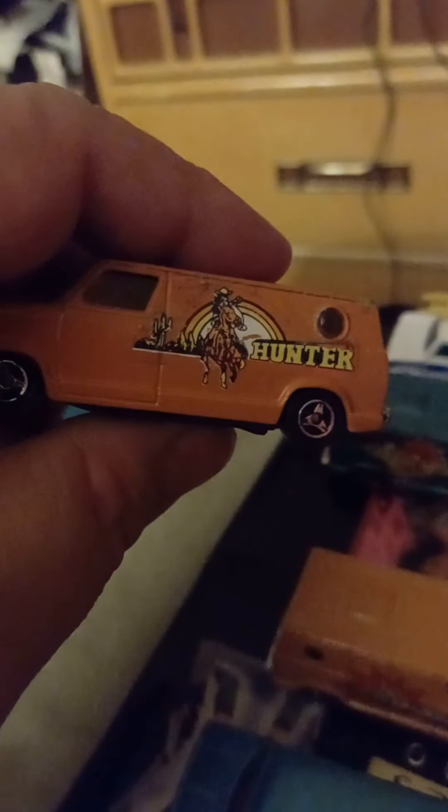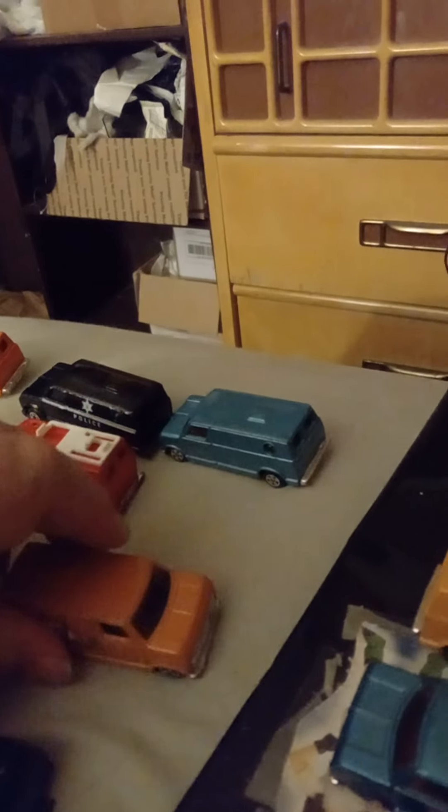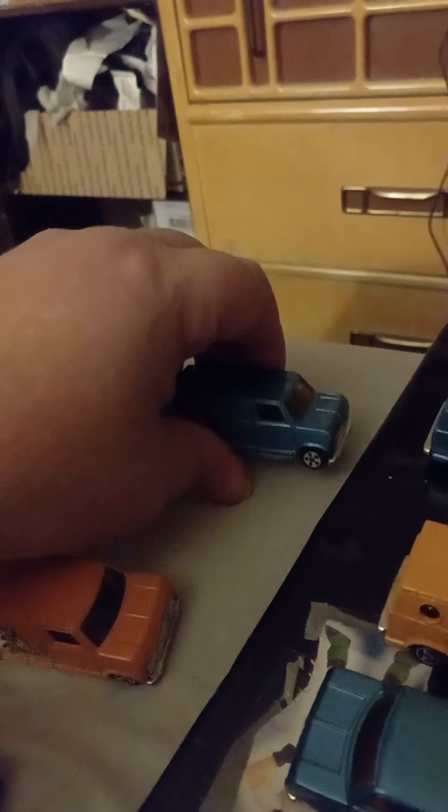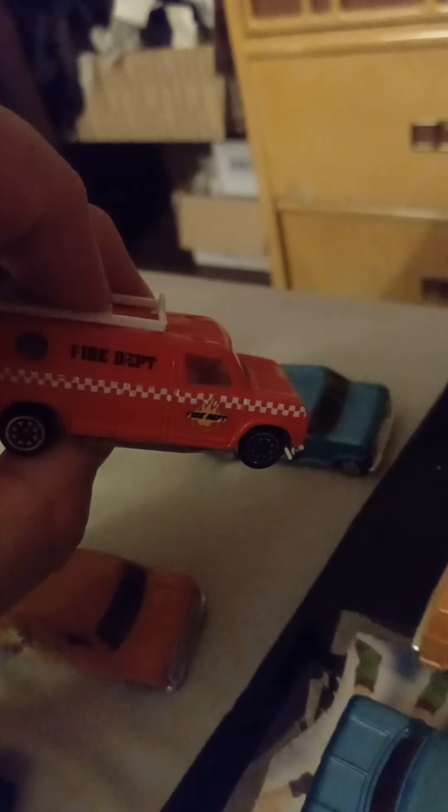Here is the Hunter — this is like a light orange variation, pretty cool piece. This is just a plain van, probably the decals were worn off, I got it like that. This is a fire department van — too bad the ladder is missing on it, but it's still an interesting, cool looking van.